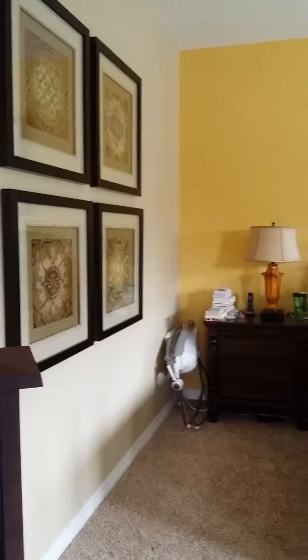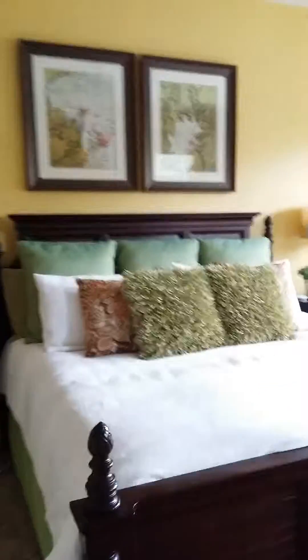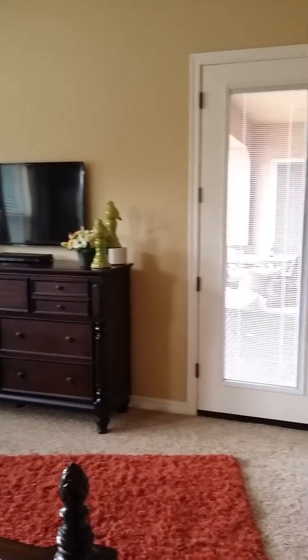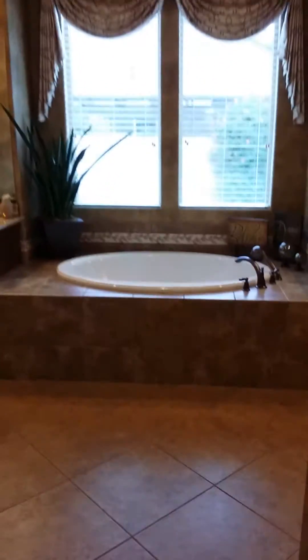So here's the master bedroom. The bathroom is completely separate from the master, which is cool — I'll show you that in a second. The wall is not as bright yellow as it looks in this video; it's very light and bright. Lots of windows looking out to the gorgeous backyard with the pool. It's even got a door going out to the patio, and then the bathroom is completely separate, so you guys wouldn't be bothering each other if one of you had to get up early.